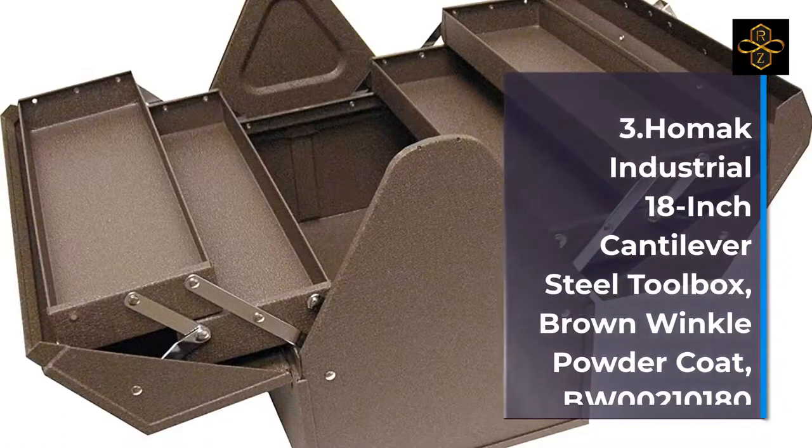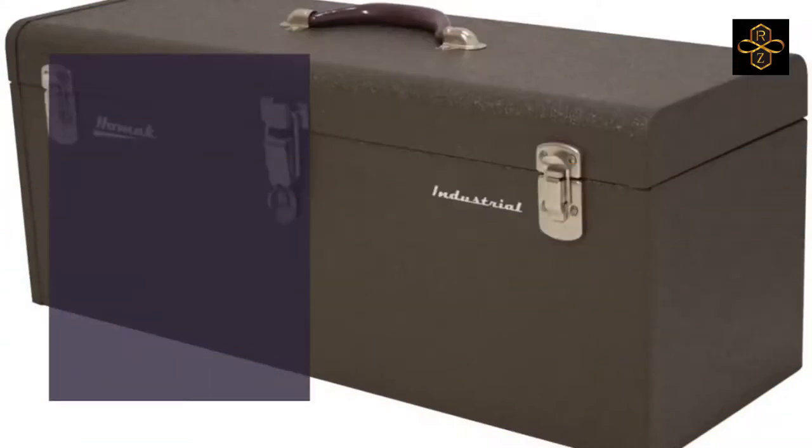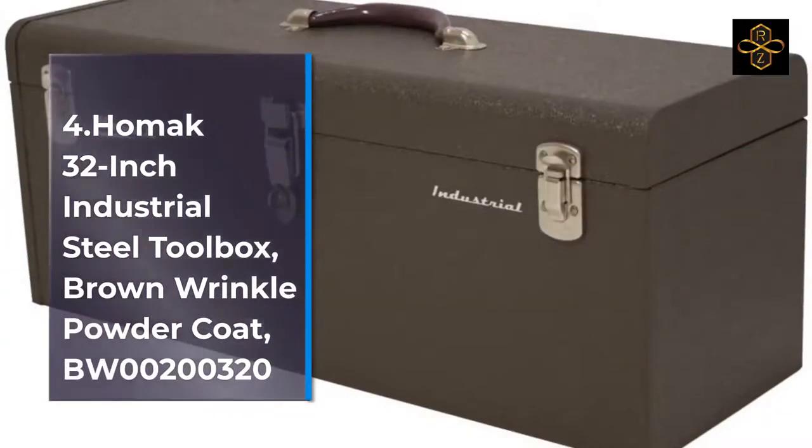Number 5: HOMAC Industrial 20-Inch Two-Drawer Friction Toolbox, Brown Wrinkle Powder Coat, model BW00202200.